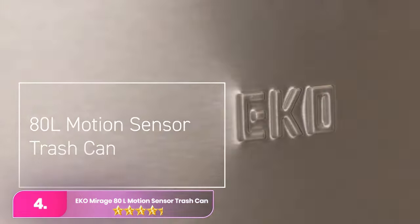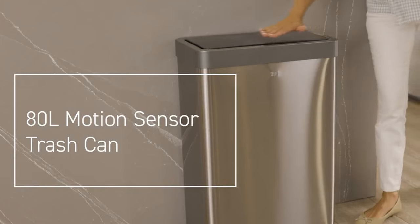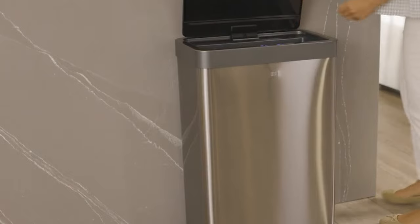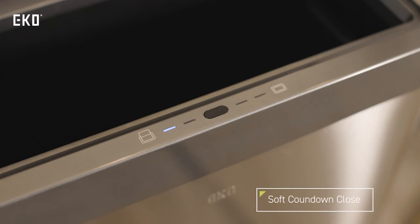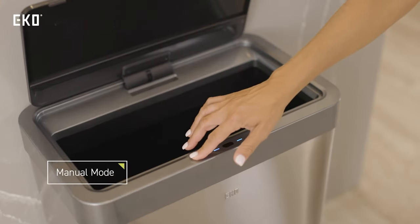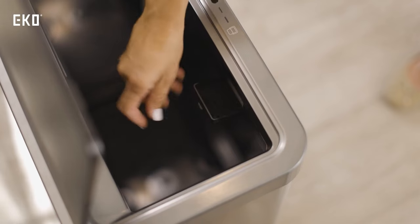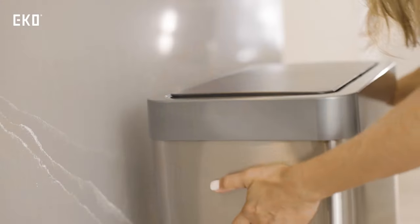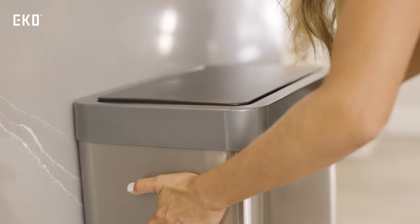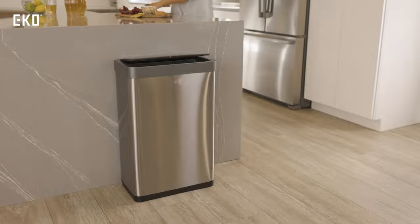Number four, the Eco Mirage waste bin offers versatility with both motion sensor and manual operation, catering to those skeptical of smart systems or those who prefer options. Available in various sizes, the extra-large 80-liter version stands out as one of the largest smart bins, suitable for larger households. It features a secure lid design for odor control, is powered by traditional batteries, and is available only in a stainless steel finish.